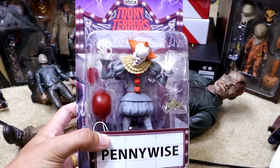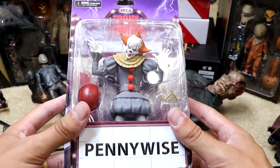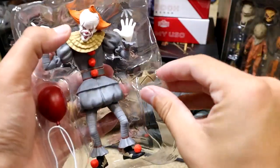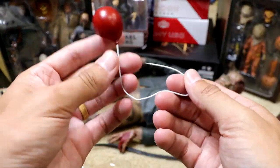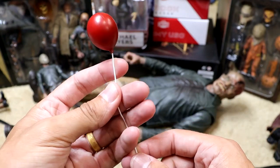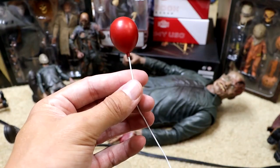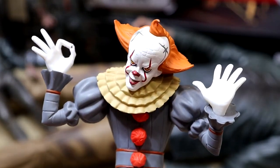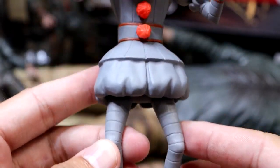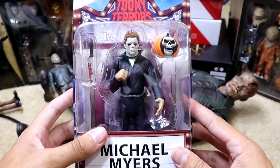Next up we have another Toonie Terrors figure — the 2017 Remake Pennywise. I enjoyed the remake, I thought it was pretty solid. Just like the first version, I always ask people: are you Team Remake or Team OG Pennywise? For me personally I am OG Pennywise, but that may just be my age showing. We do have the red balloon here with the bendy wire. He also comes with the SS Georgie boat, which is pretty cool — that's not all he took from Georgie that day. I like this design of him.